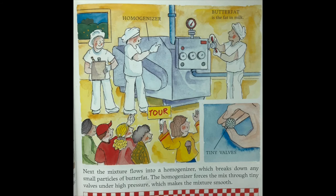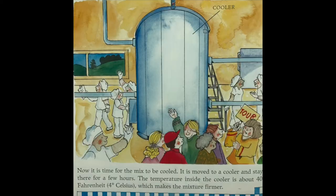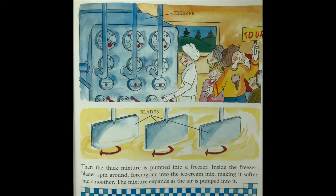Next, the mixture flows into a homogenizer, which breaks down any small particles of butterfat by forcing the mixture through tiny valves under high pressure, making the mixture smooth. Butterfat is the fat in milk. Now the mix is moved to a cooler at about 40 degrees Fahrenheit for a few hours, making the mixture firmer. Then the thick mixture is pumped into a freezer, where blades spin around forcing air into the ice cream mix, making it softer and smoother. The mixture expands as the air is pumped into it.